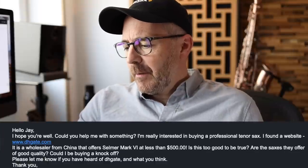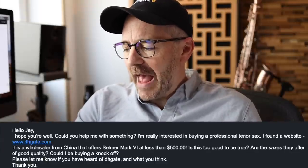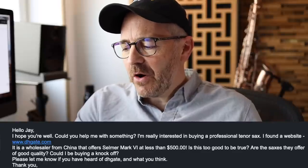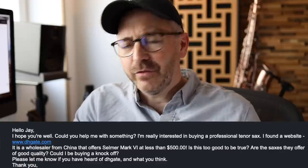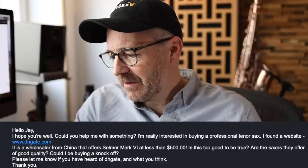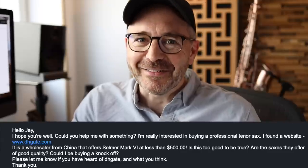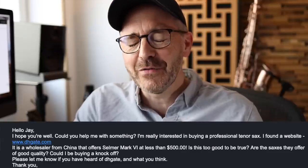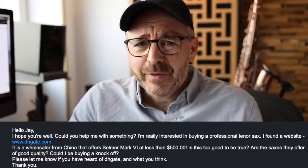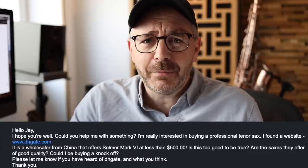Bill writes to me: could you help me with something? I'm really interested in buying a professional tenor sax. I found a website — a wholesaler from China that offers a Selmer Mark VI at less than $500. Is this too good to be true? Yes. Are the saxes of good quality? Could I be buying a knockoff? Yes — well, yes to you're buying a knockoff. Good quality? I have no idea. I don't even care. It's not worth finding out if they can't even come up with their own name. Nobody should buy anything from them.